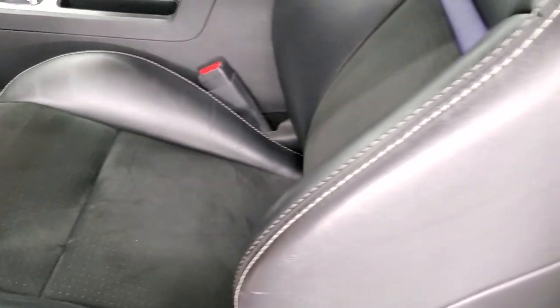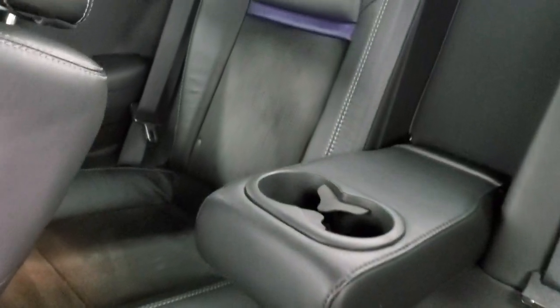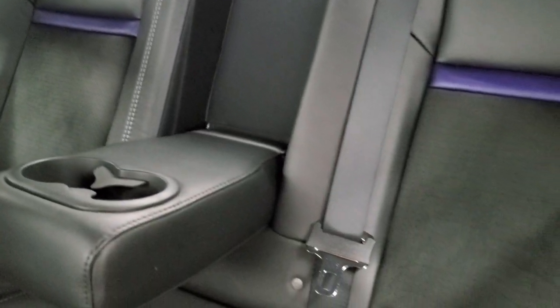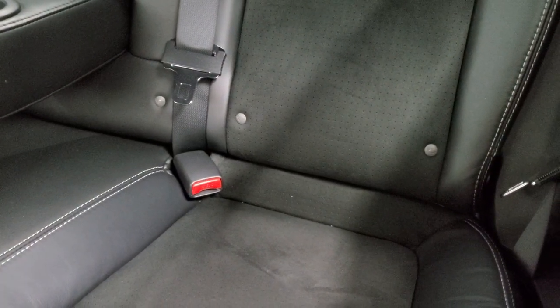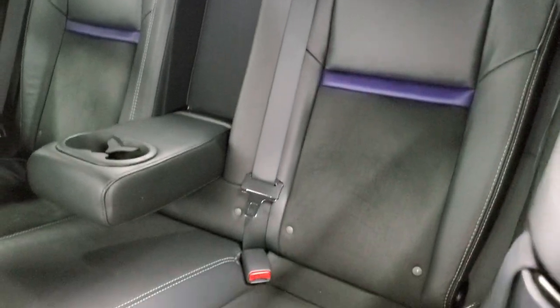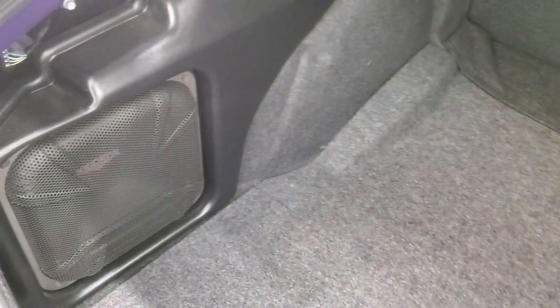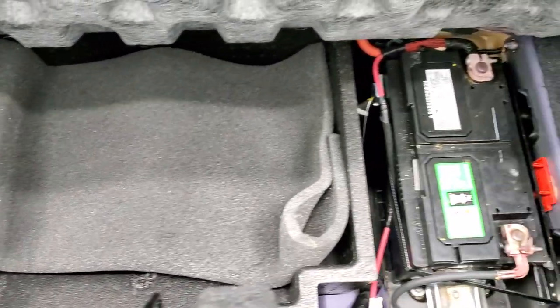Before we check out the trunk, we'll check out the back seats. Back seats are just as clean as the front seats — no rips or tears back there. You do get two cup holders and that folds up. Latched child safety system for any child car seats, and those seats do fold down for extra storage. You can see you also get those purple inserts on the back seats as well as the front seats. This one does have the sound group too, which gives you the Kicker subwoofer back here. Underneath here is your tire inflator kit and that's where your battery is located — very nice and clean back here.